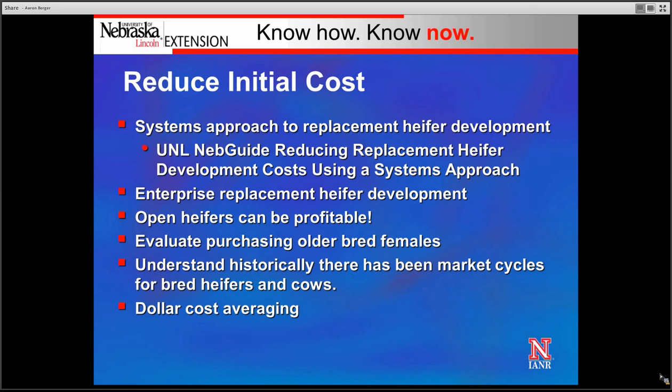We need to understand that there historically have been market cycles for bred heifers and cows. Cow prices go up and down depending upon supply, demand, and weather events such as drought. We've seen significant increases in calf prices, feeder cattle, and fat cattle over the last 18 months, which has translated into excellent bred cow and bred female prices. However, while things go up they also go down, so understanding market cyclicity and trying to buy females when they're priced lower — and replacing fewer when prices are higher — can help reduce depreciation expense.